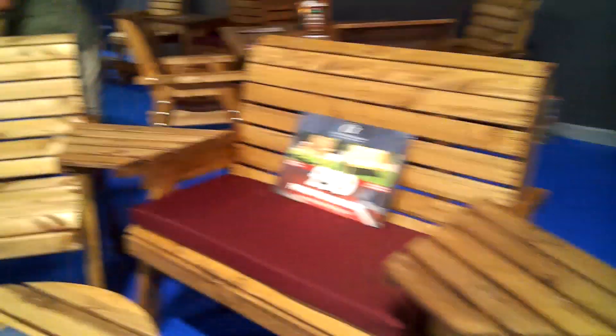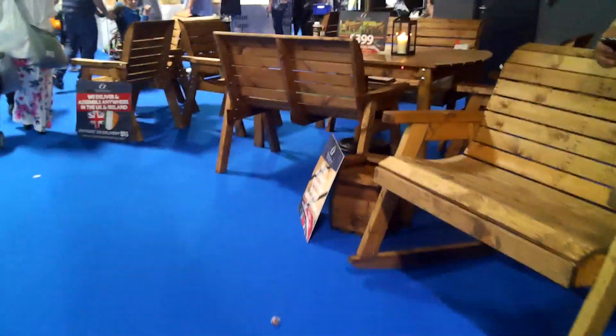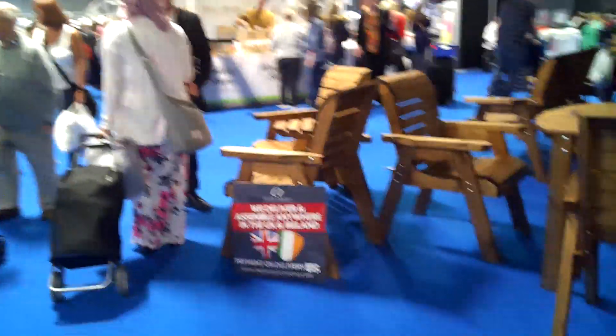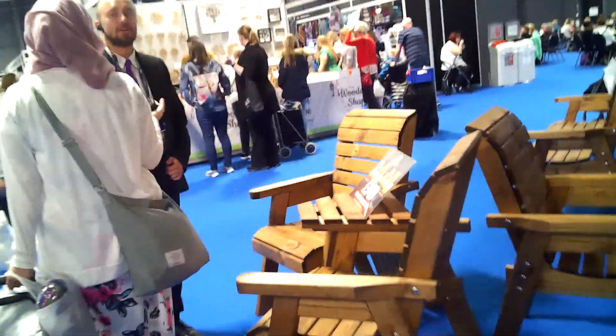We've got all kinds of things in woodwork here. I wish I had a bigger patio so I could put all these on.